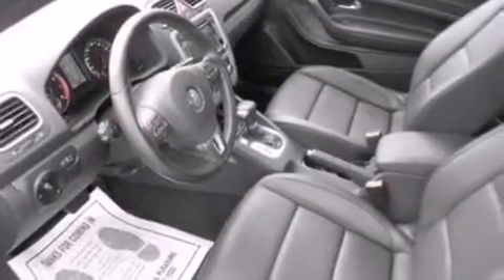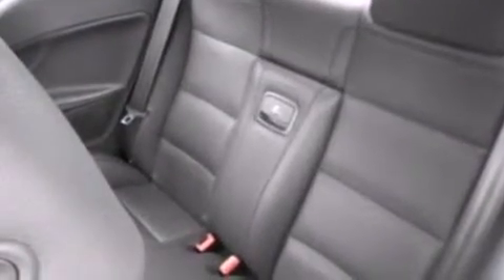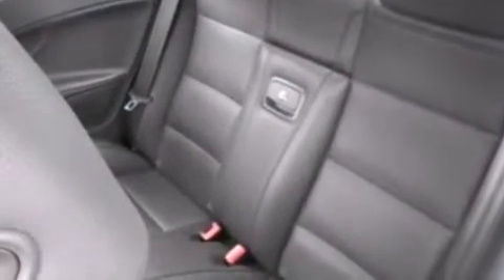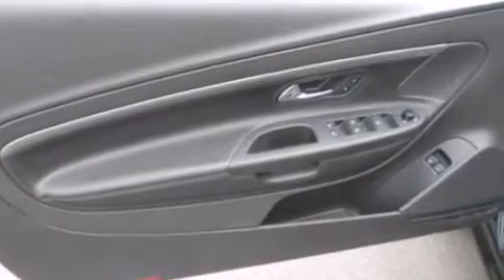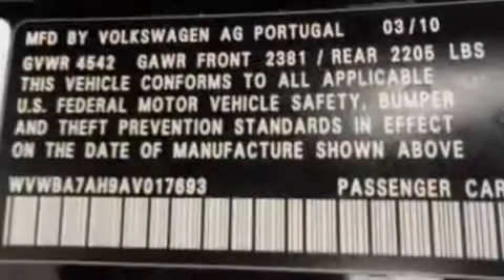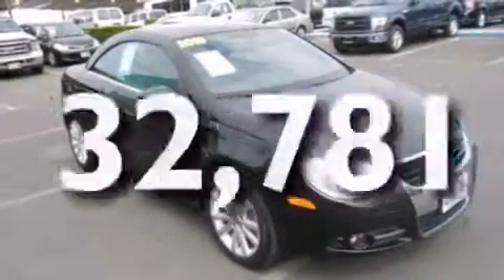The following features are also included: a low-tire pressure indicator, an interior wind deflector, cruise control, a leather-wrapped steering wheel, a passenger-side airbag, air conditioning, full-power accessories, an anti-lock braking system, a security system, and this vehicle has fewer than 33,000 miles on the odometer.